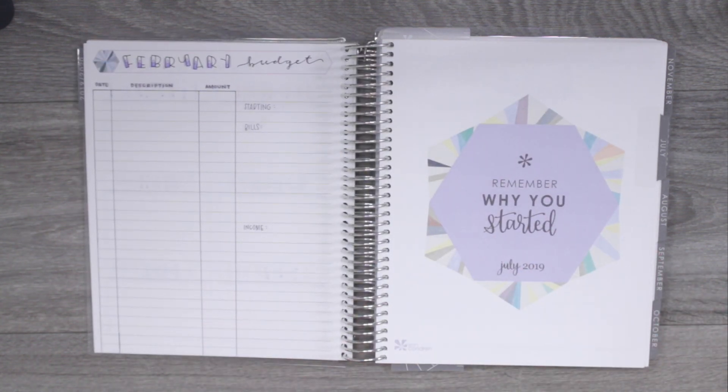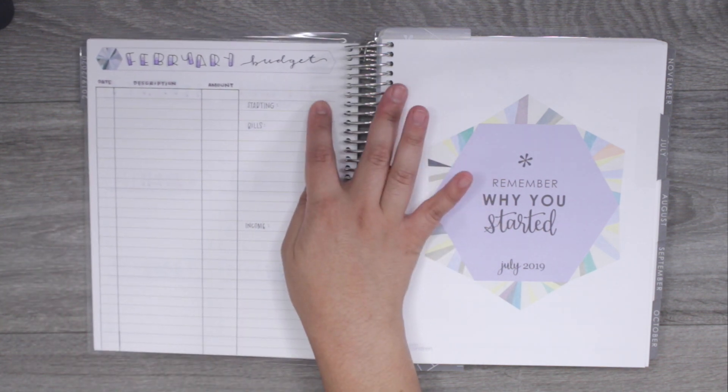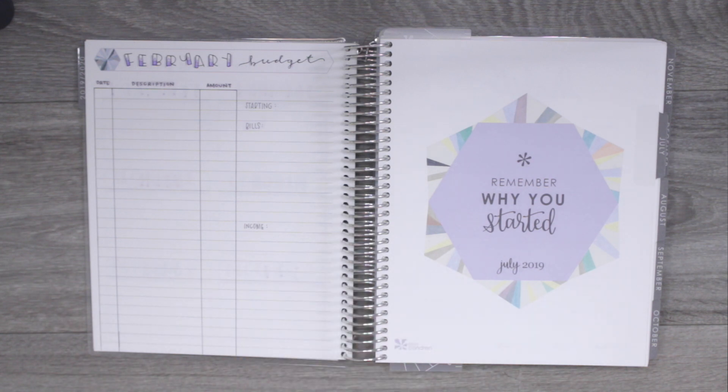Before each monthly page there is a blank sheet of paper, and I'm going to use this as my monthly budget. I'll have a spending log, my starting amount, all the bills due, and all the income I make that month — so that's where I'll keep track of all the money stuff.